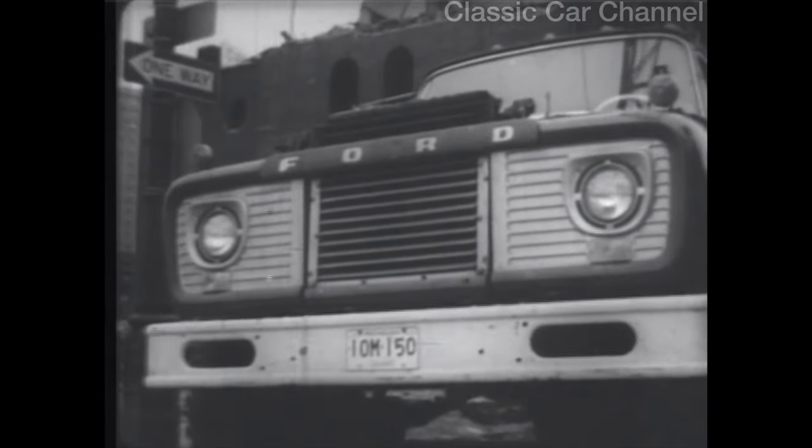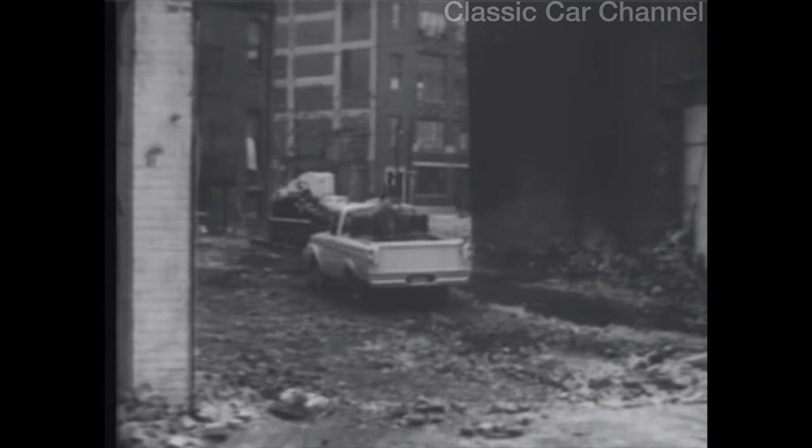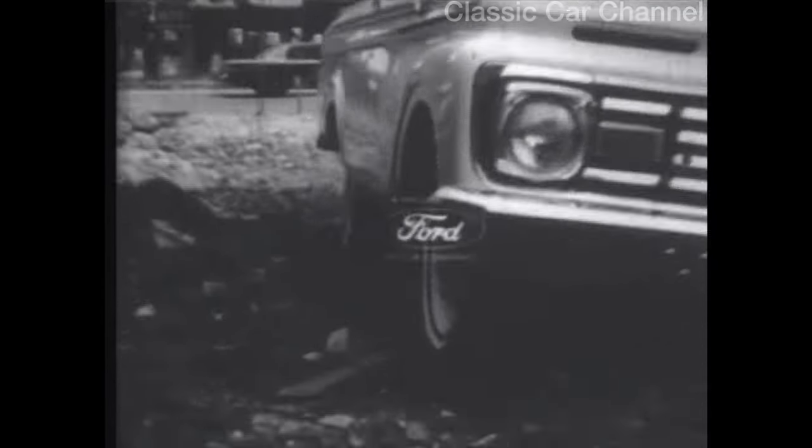Now watch. That rig weighs over 100,000 pounds. How's that for big truck pulling power? And it's the same pickup engine that battered the wall. No wonder we say, in engine, axle, frame, and springs, it's the pickup built like the big trucks. The '63 F-100 at your Ford dealers.